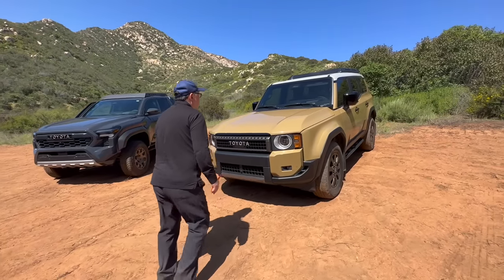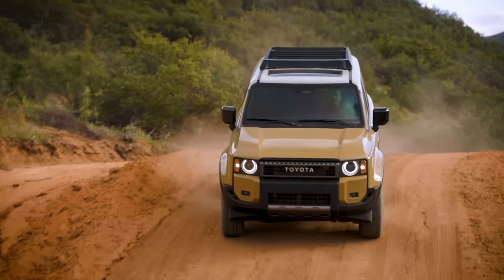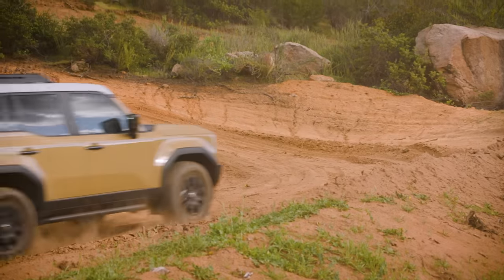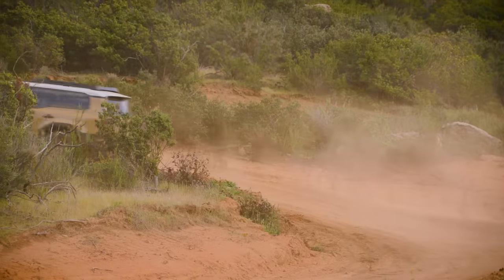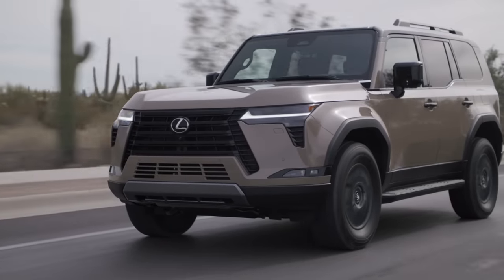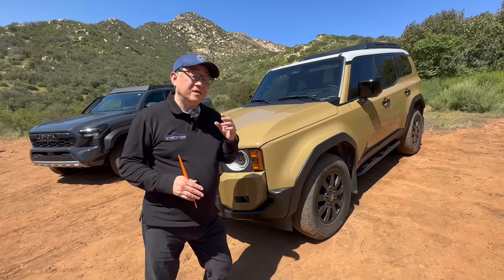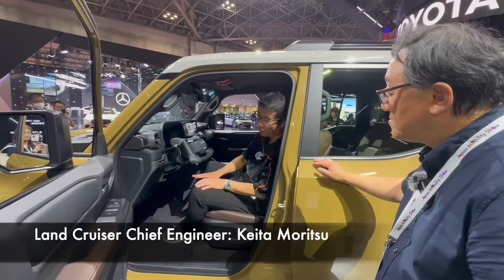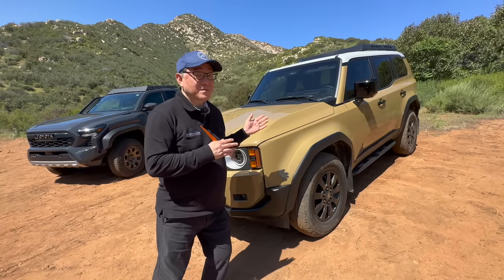For example, we have the Land Cruiser 250 series — this is a first edition. Also a TNGA-F platform vehicle, built in the Tahara plant in Japan. It has exactly the same wheelbase, 112 inches, as the 4Runner TRD Pro — in fact, every 4Runner shares the same wheelbase with the Land Cruiser. And of course, the very closely related model, the Lexus GX, is almost identical as well. Engineered and built in Japan, the chief engineer is Mr. Moritsu, who I've met a few times — a very humble Japanese chief engineer who is really knowledgeable about off-roading and also about designing something beautiful.